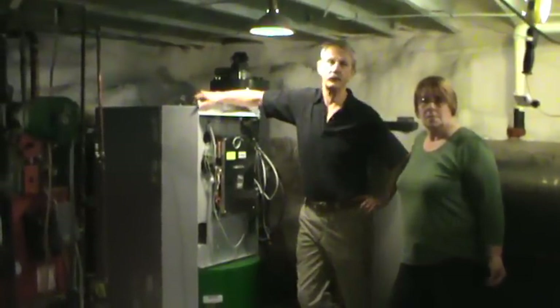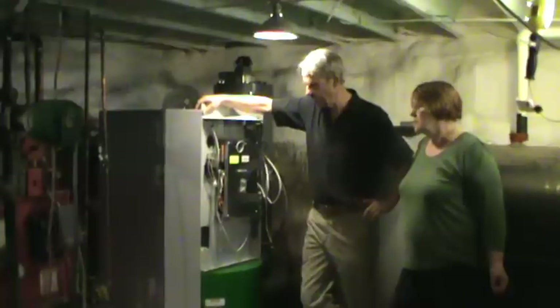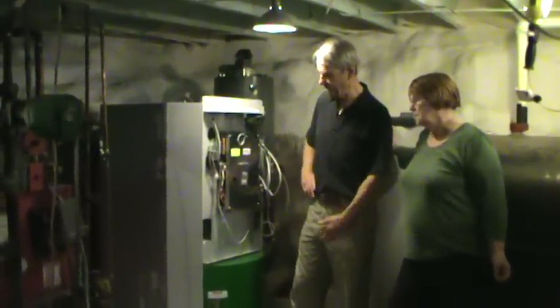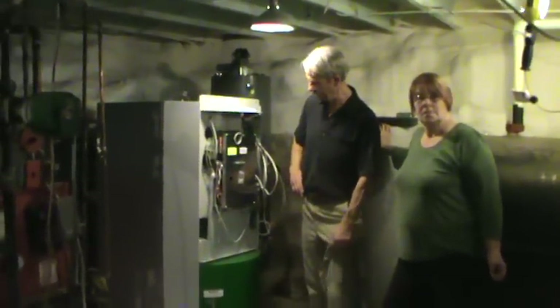I have 3,000 square feet of space here. They do have a smaller one, but this is the one they decided and recommended to take care of the 3,000 square feet of this house.